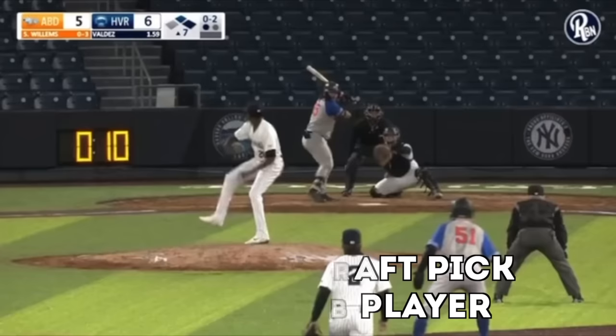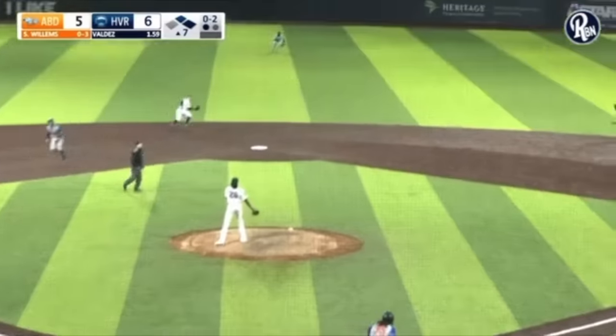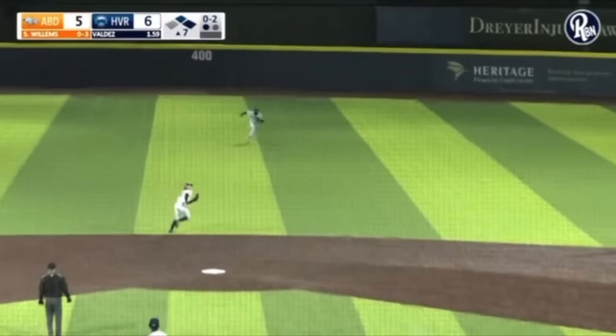We've got runners at first and second, top of the seventh, one run game, 0-2 count, one out. We're gonna get a little blooper here to center field. Now this isn't only just a tough play for the defense, but it's also tough on the base runners because they have to read it.